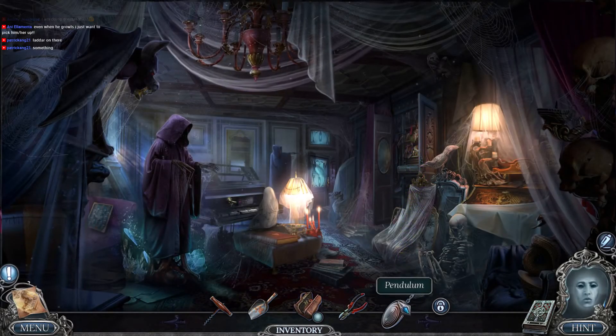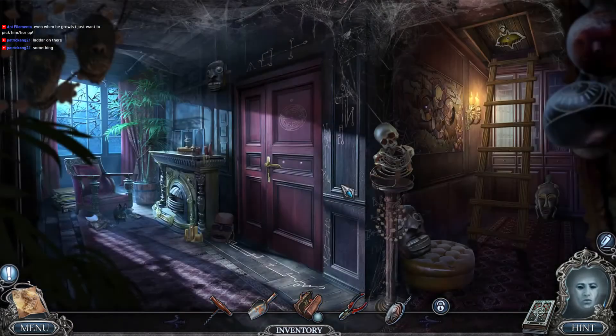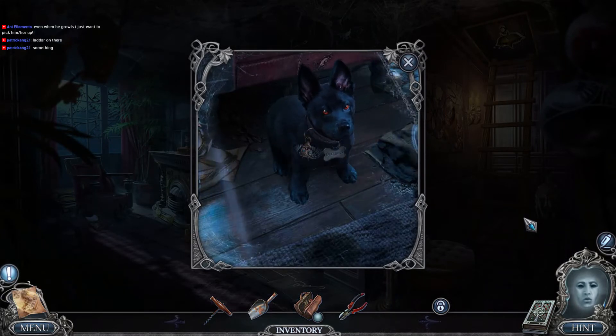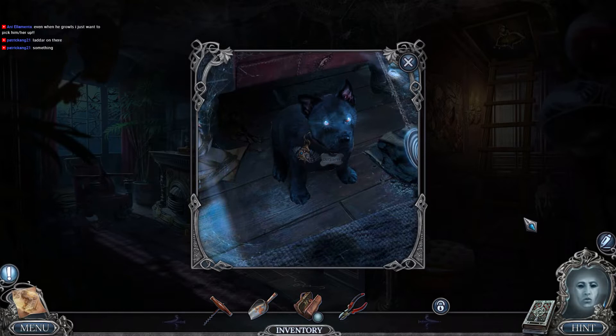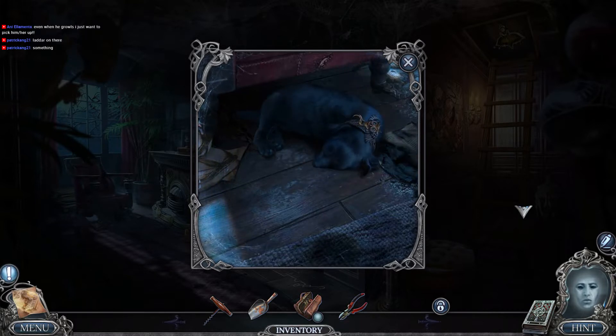I now have a pendulum. Oh, is this to hypnotize the dog? Oh no.